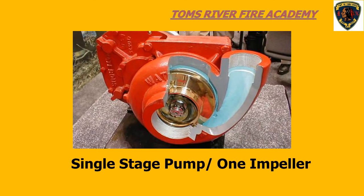This is an example of a single-stage pump. The pump has only one impeller. Water enters the eye of the impeller, is spun around to impart energy, and exits the pump discharge out to the hose line.